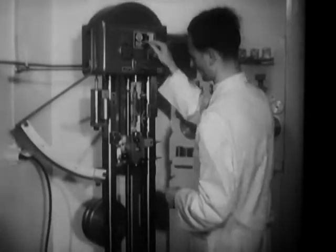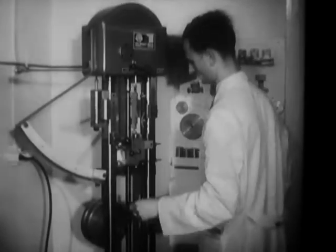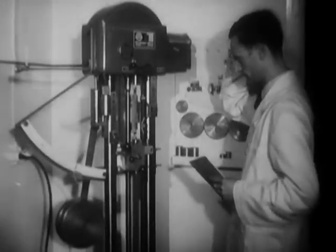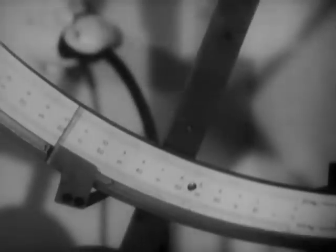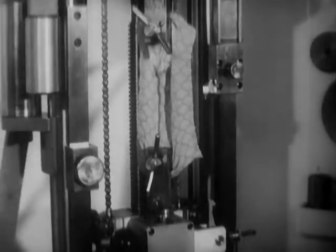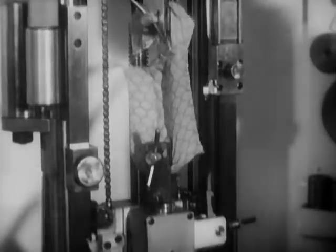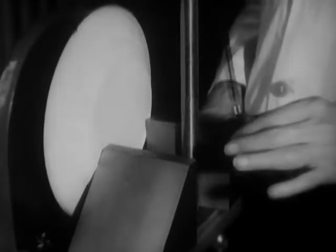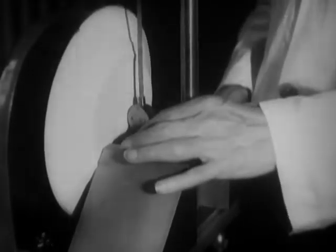Just as with military purchases made in this country, military goods purchased overseas must measure up to the rigid QM specifications. How good is this sample of cloth? Good enough to be bought by the U.S. Army? From upholstery fabrics to china dishes for mess halls, everything the Army buys must measure up.